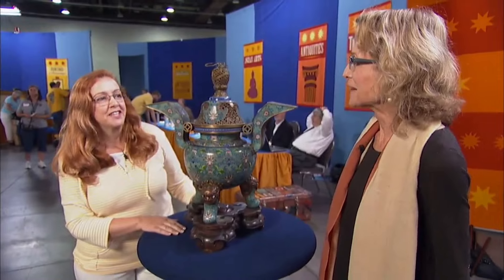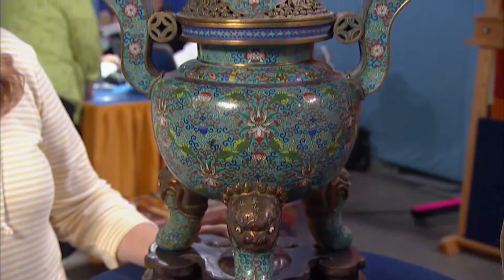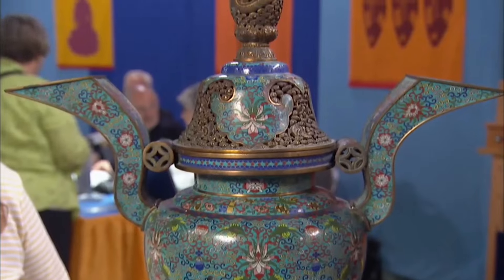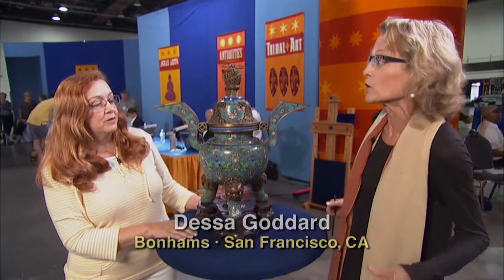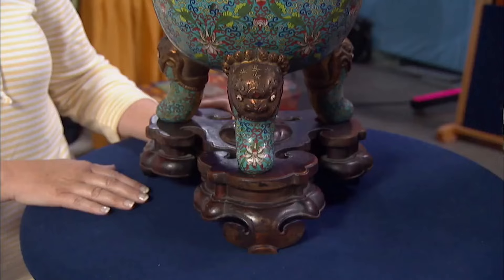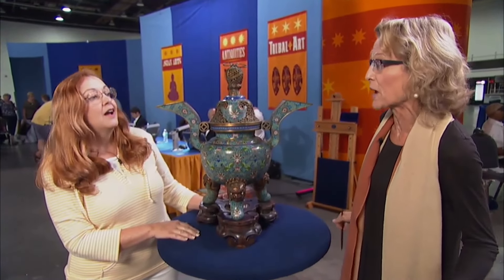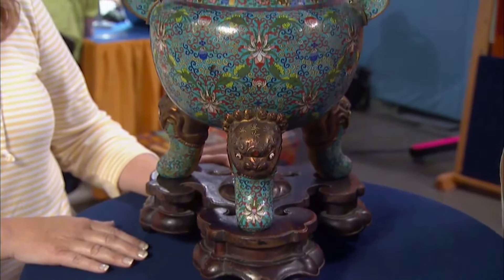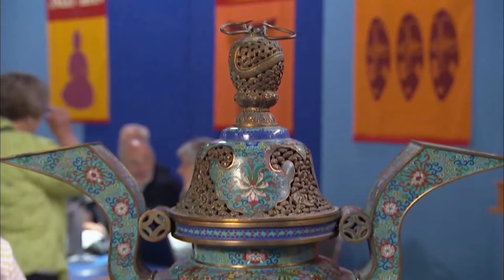A 19th century Chinese vessel uncovers its ancient burial roots. The appraiser identified it as a 19th century Chinese cloisonné enamel vessel that mimics a burial piece from the 12th to 10th century BC. In ancient times, such vessels were used to bury food with the deceased for the afterlife. The design is still quite popular today. The guest recalled that it was kept on display perhaps to discourage playing with it as a child.